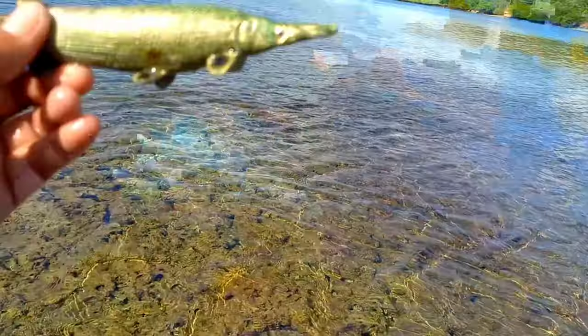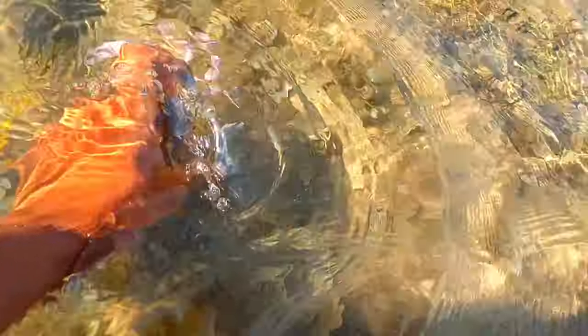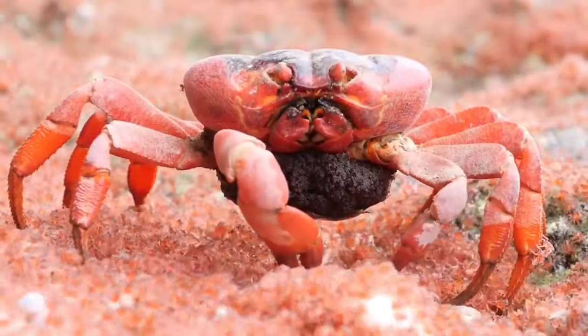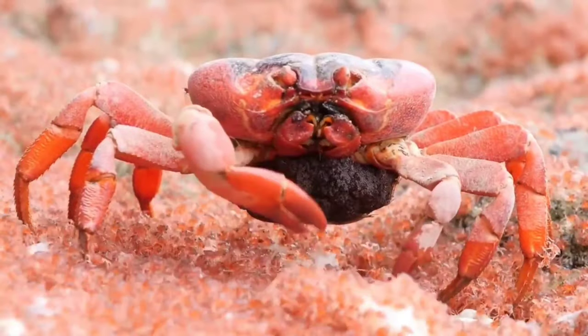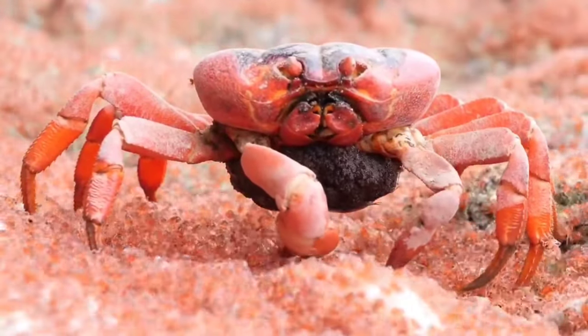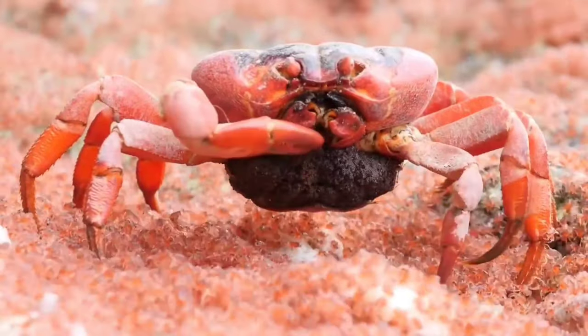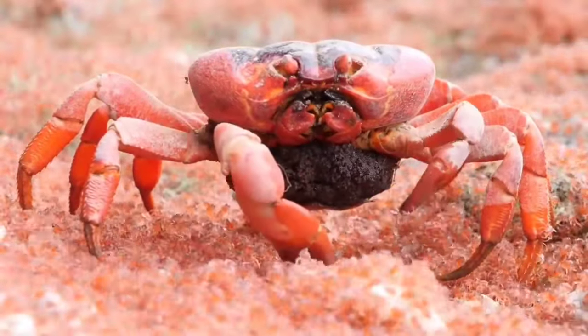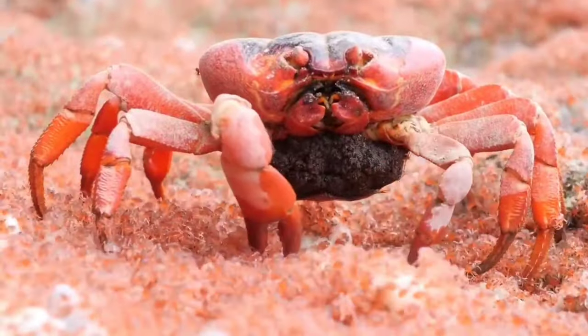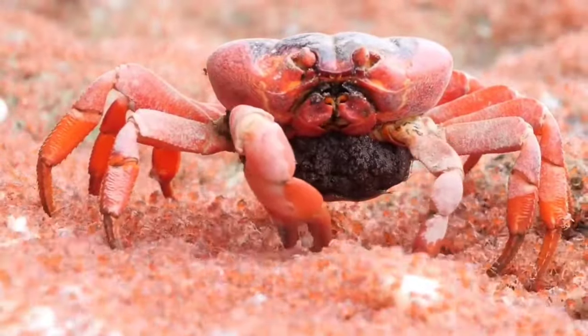There is crab. Crabs are unique animals that look like they don't have heads — the only visible body structure is the legs, body, and eyes. Indeed, crab heads are not like the heads of other animals. The head of this clawed animal has a very unique structure and is located as if it is attached to its back.